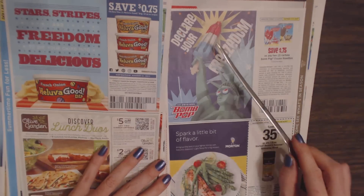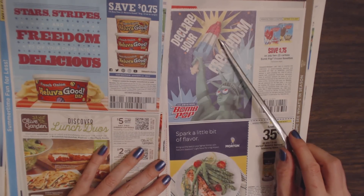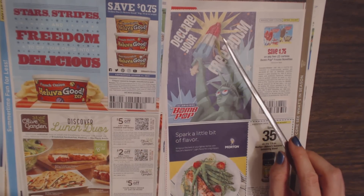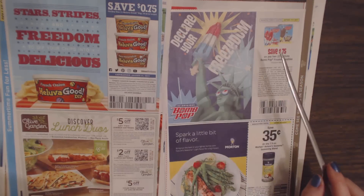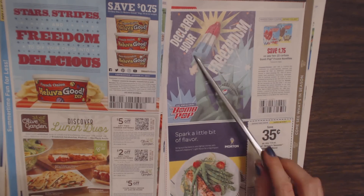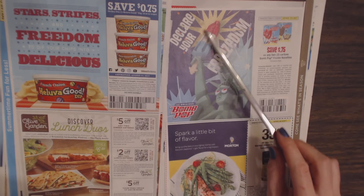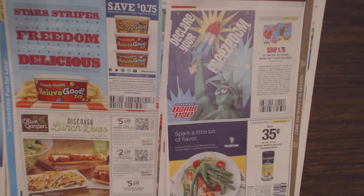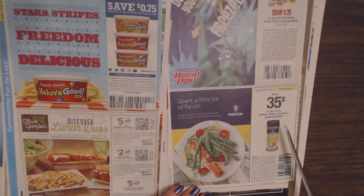Over here we have a frozen treat — these are bomb pops. I swear these things used to be called rocket pops. You can save $0.75 on any two cartons of Bomb Pop frozen novelties — they have the original and banana fudge. Then down here we have Morton's Nature's Seasons — save $0.35 on any 7.5-ounce Morton's Nature's Seasons seasoning blend.